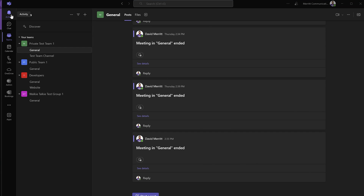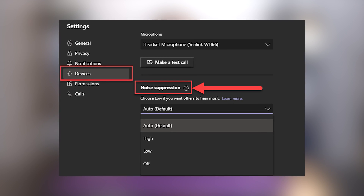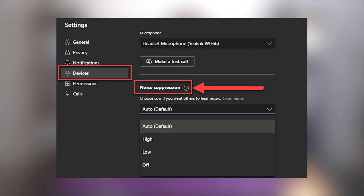Recently, Microsoft updated the Microsoft Teams application to give it a new look and style. On the previous version, you were able to adjust your noise suppression from low, medium, to high.